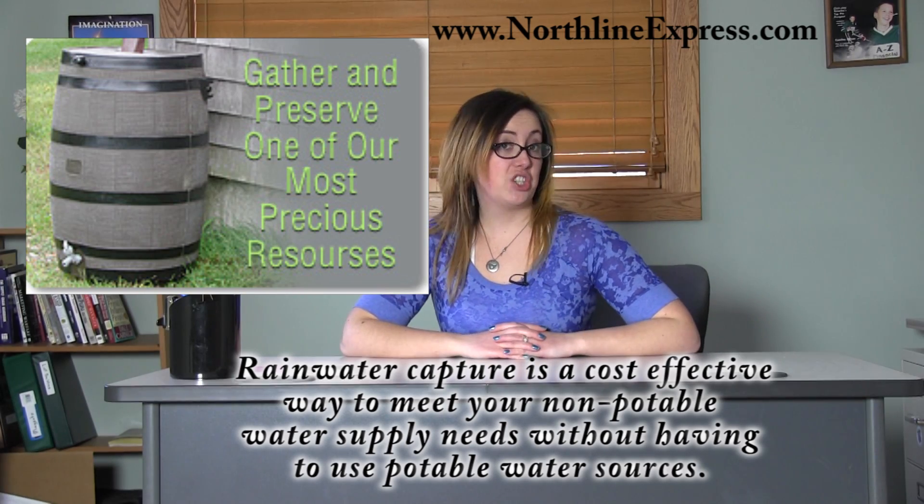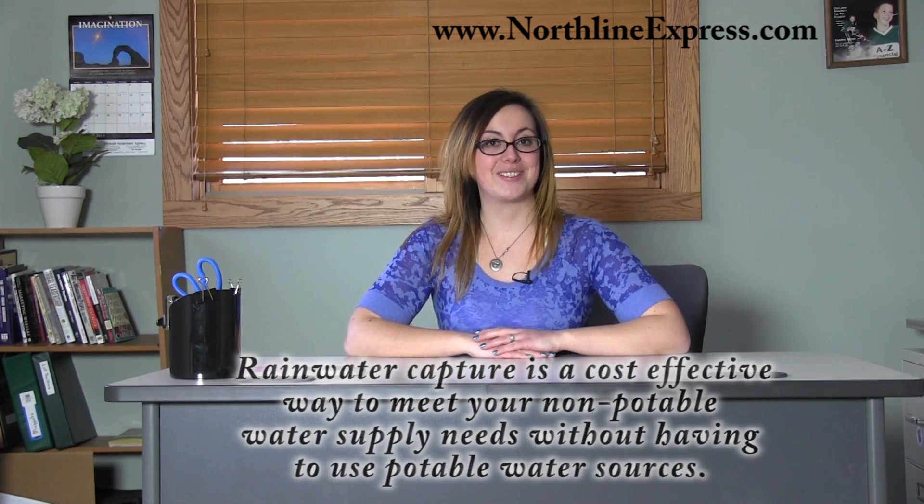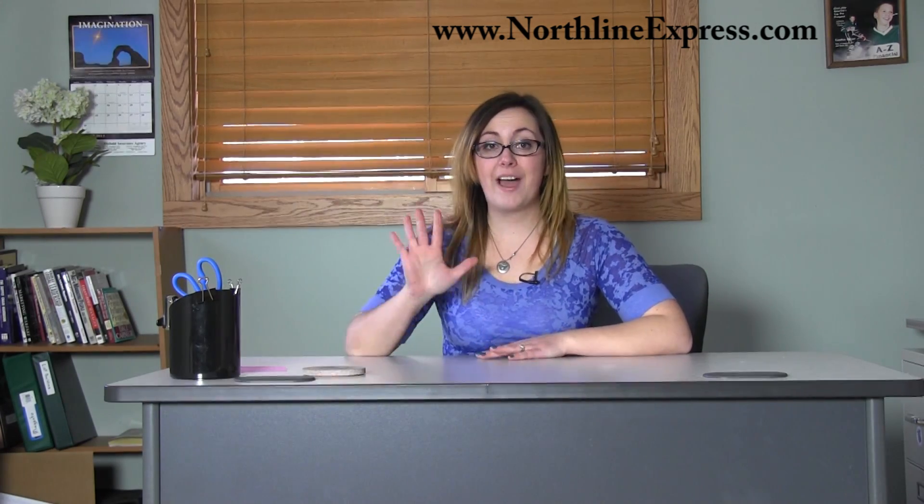Rainwater capture is a cost-effective way to meet your non-potable water supply needs without having to use potable water sources. I'm Melissa, and in this video I'll talk about the five major benefits of rainwater collection.